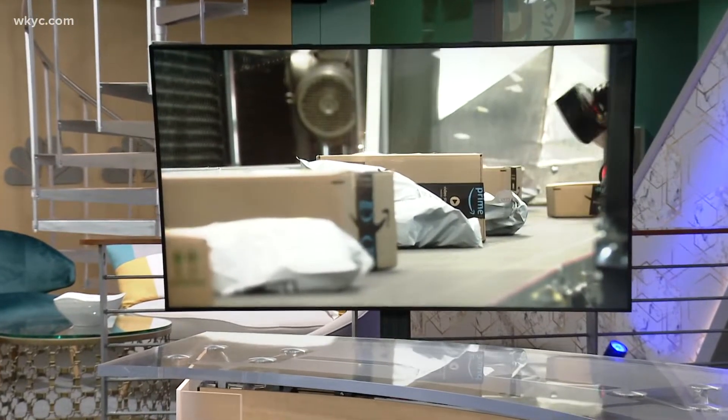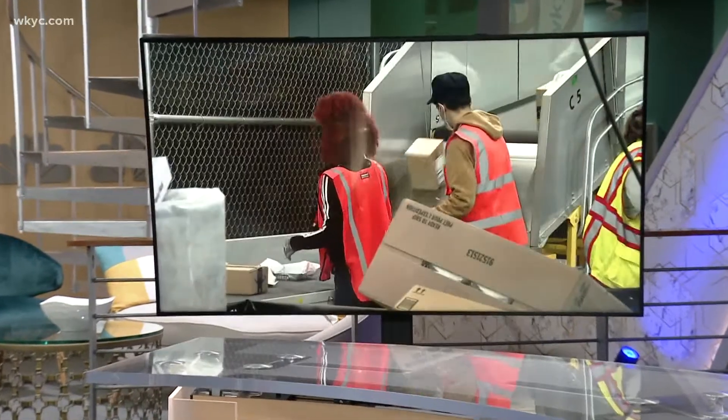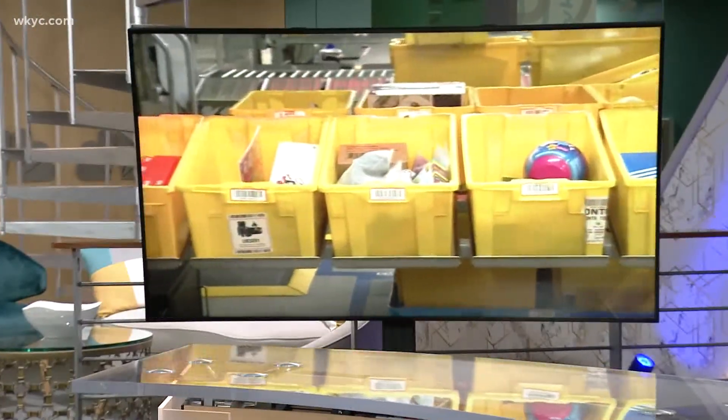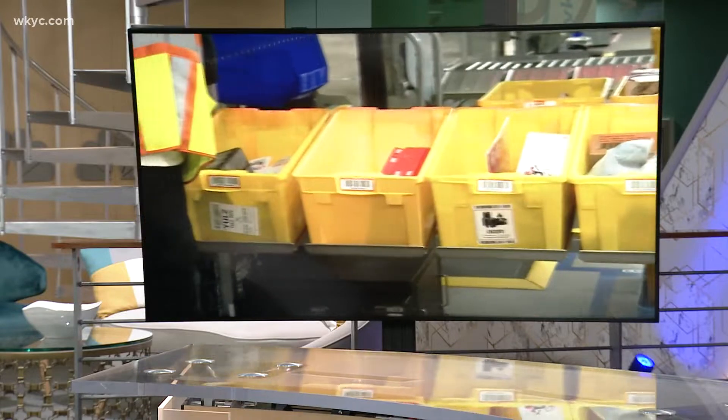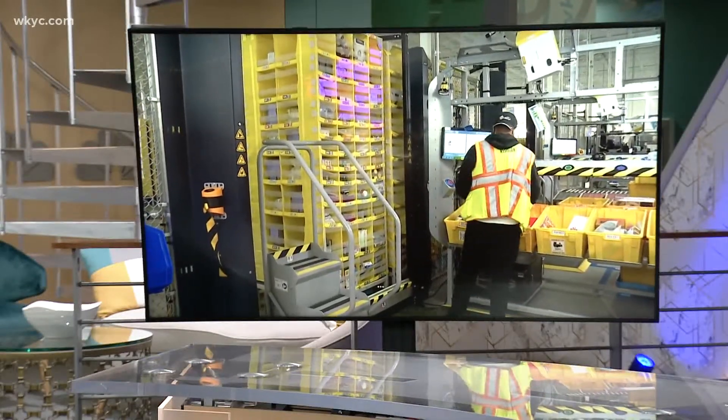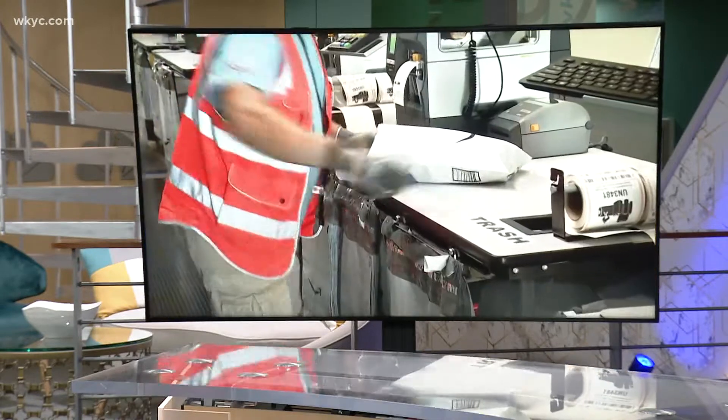Welcome back to What's New. Maybe you have seen the option at checkout already — same day delivery is now available for Cleveland Amazon customers. Amazon is really stepping up its game for its most popular everyday items through a new facility in Middleburg Heights.